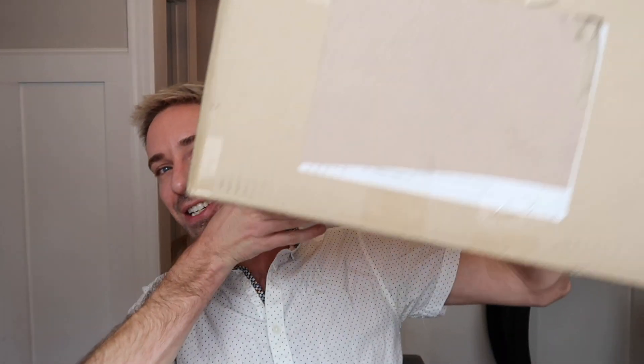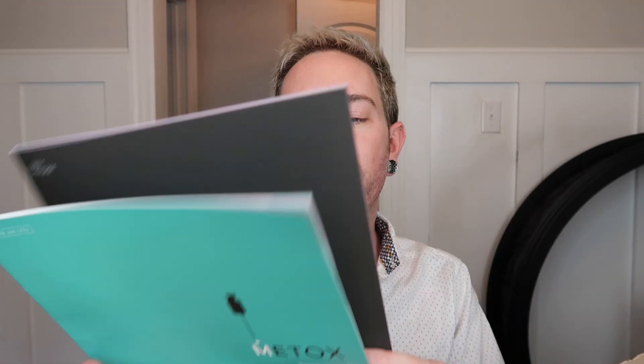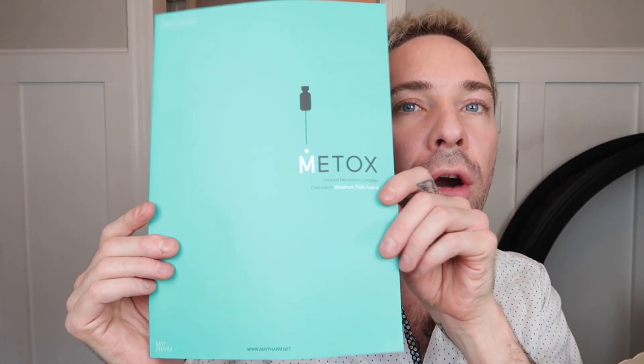Now let's go over what I was sent in this gigantic box. So there's a bunch of different things in here. I did get some information and literature on a couple different things. First and foremost, Mayfarm is a South Korean company and they're a distributor of Korean products — so Korean skincare, hair care, and things of that nature. But also, Mayfarm has their own line of products, so we'll jump into what those are.